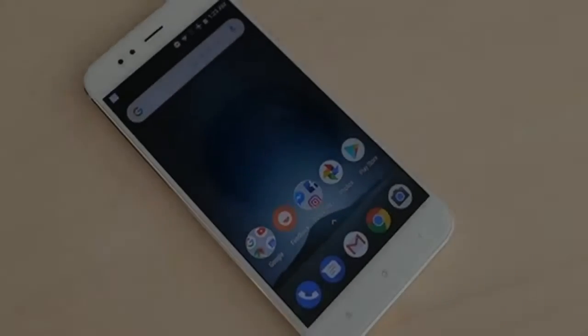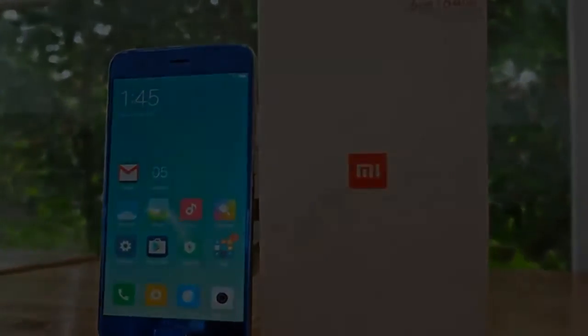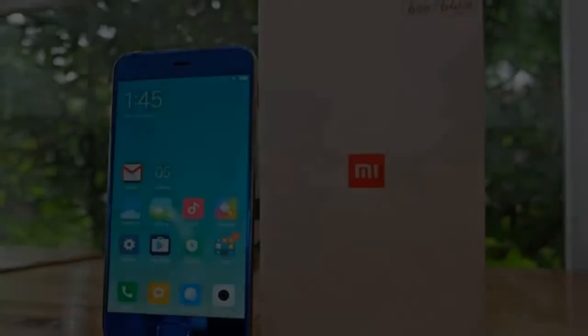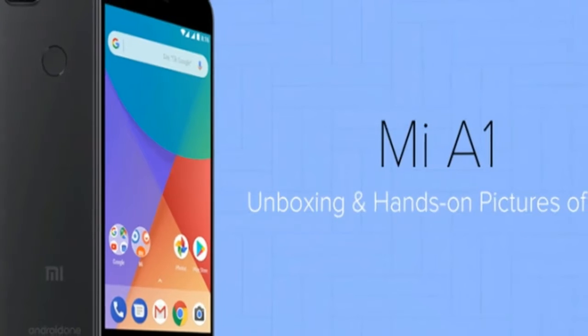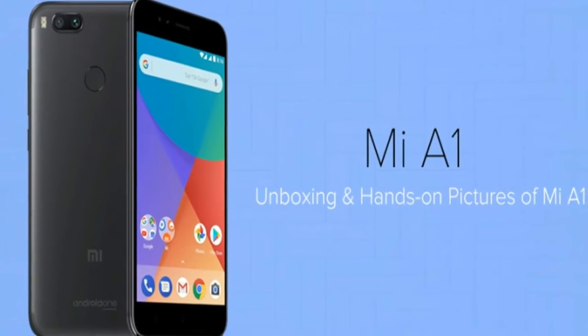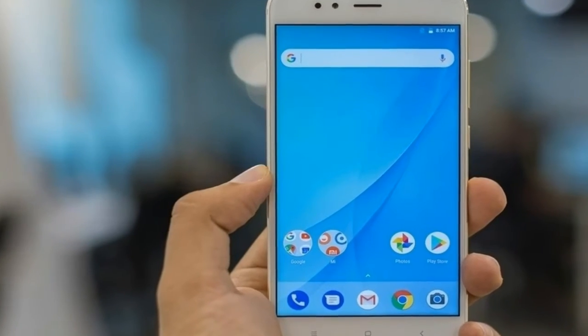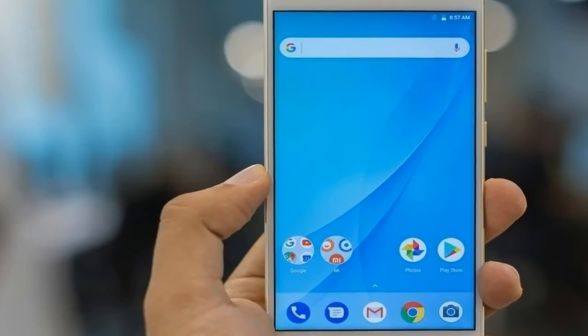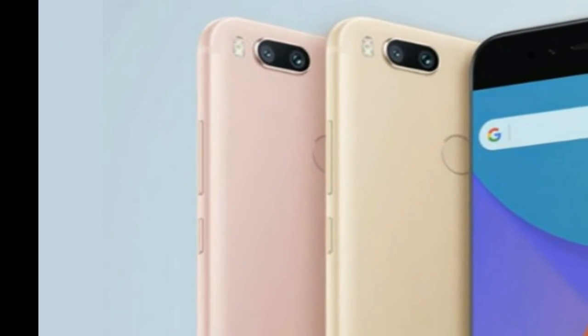Xiaomi Mi A1 runs on vanilla Android Nougat OS, version 7.1.2. Google has promised at least two major updates for the Mi A1, and Oreo should be coming in a couple of weeks. Everything but the camera and IR blaster is handled by the stock Google Apps Suite, and while this approach may not be appealing to some, it does come with two indisputable pros: fast updates and smooth performance.